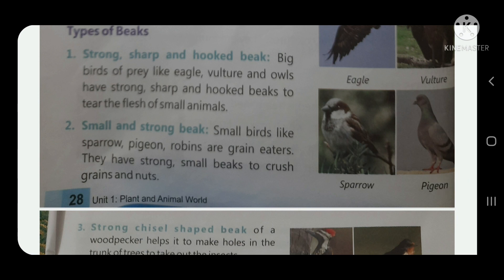Number two: small and strong beaks. Small birds like sparrow, pigeon, and robin are grain eaters. They have small and strong beaks to crush grains and nuts easily.